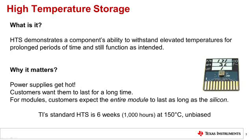During engineering development, only the inductor is HTS tested. However, during module qualification, the entire module is HTS tested. This allows us to catch inductor failures sooner in the development process. The inductor is first mounted to a coupon board to facilitate automated testing. Once a week, the inductors are removed from the temperature chamber and measured, and then they are placed back in the chamber for the next week.